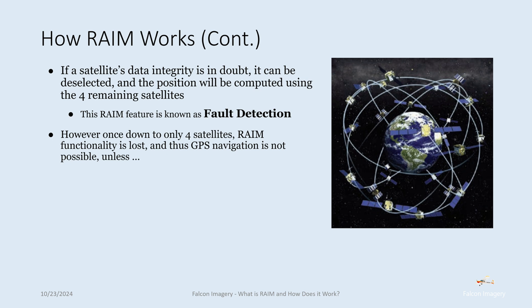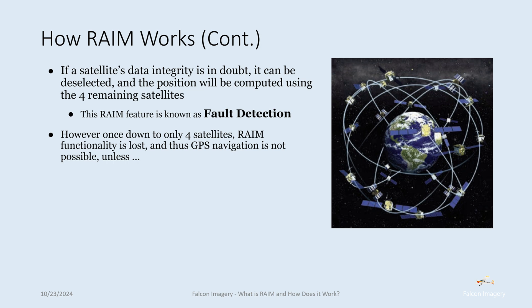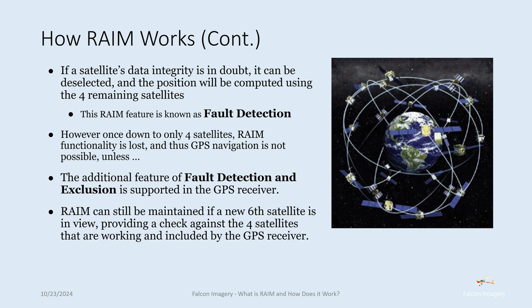However, once down to only four satellites, RAIM functionality is lost and GPS navigation for IFR flight is not possible, unless the additional feature of fault detection and exclusion is supported in the GPS receiver. RAIM can still be maintained if a new sixth satellite is in view, providing a check against the four satellites that are working and included by the GPS receiver.